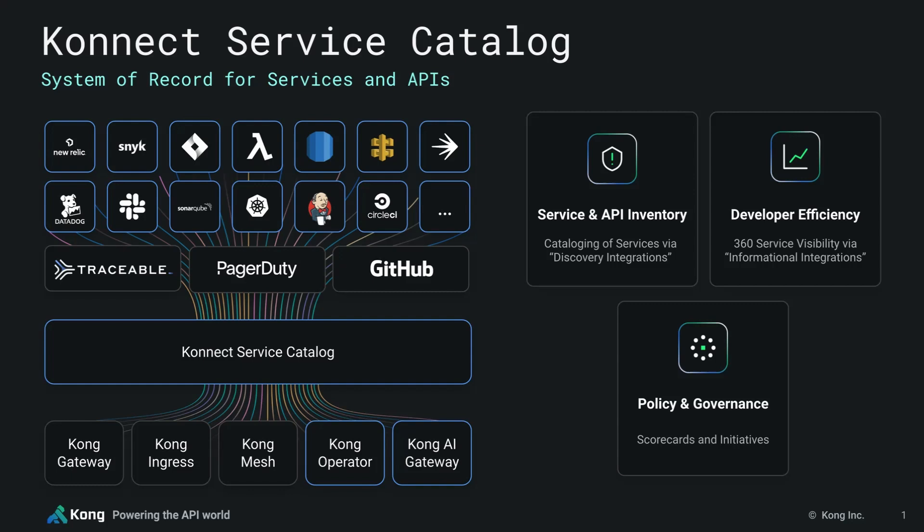Service Catalog accomplishes this by allowing you to easily populate and maintain a catalog that's based off of entities that it can discover from a wide range of different infrastructural integrations. These sources include Kong runtimes like Kong Gateway and Kong Mesh, non-Kong runtimes like AWS API Gateway, Istio, and Apigee, Serverless, Kubernetes, and other external API discovery tools.